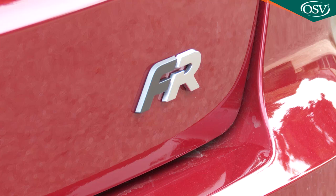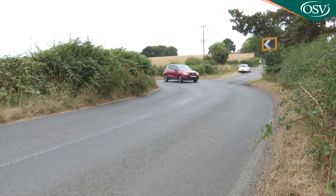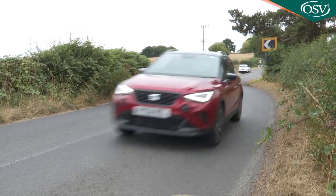The ride is pretty good too, though certainly on the firm side, especially when saddled with the stiffer sport suspension that comes with the more dynamic FR trim — a spec level Seat reckons many Arona buyers will want. If you don't like the feel of road ridges or tarmac tears, you might prefer one of the other variants that handle them better.